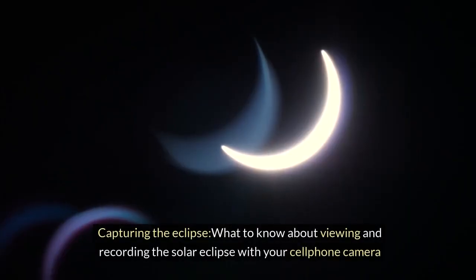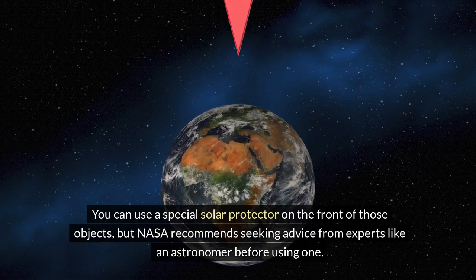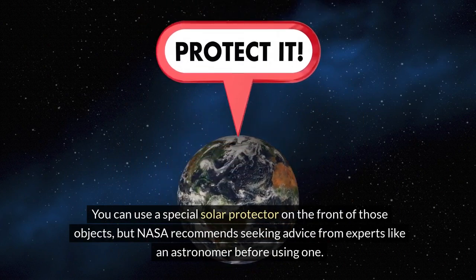Capturing the eclipse: what to know about viewing and recording the solar eclipse with your cell phone camera. You can use a special solar protector on the front of those objects, but NASA recommends seeking advice from experts like an astronomer before using one.